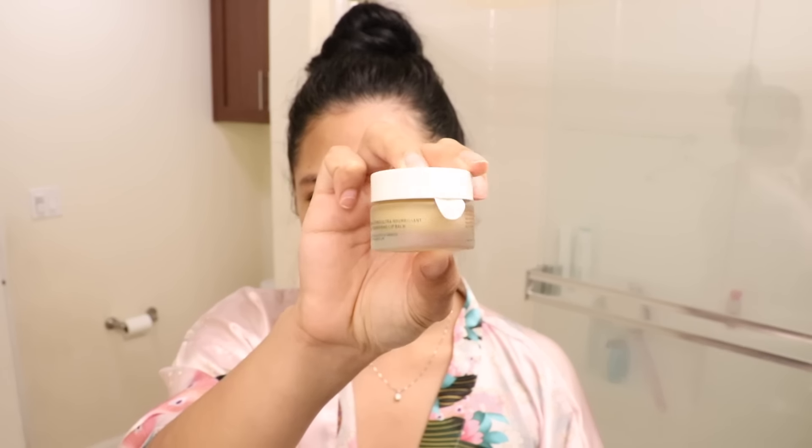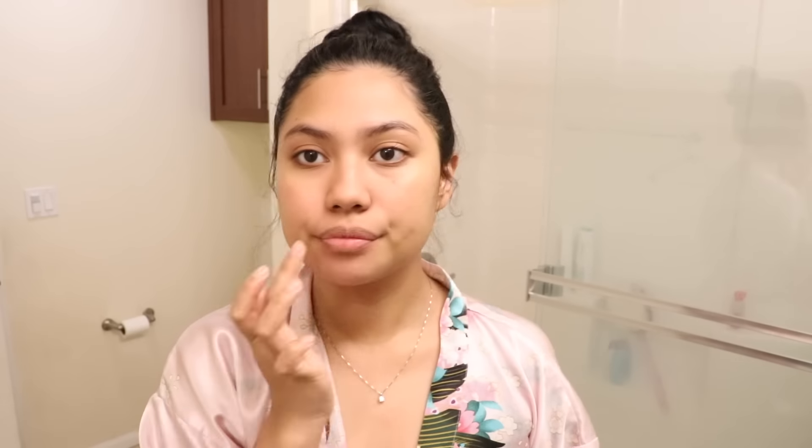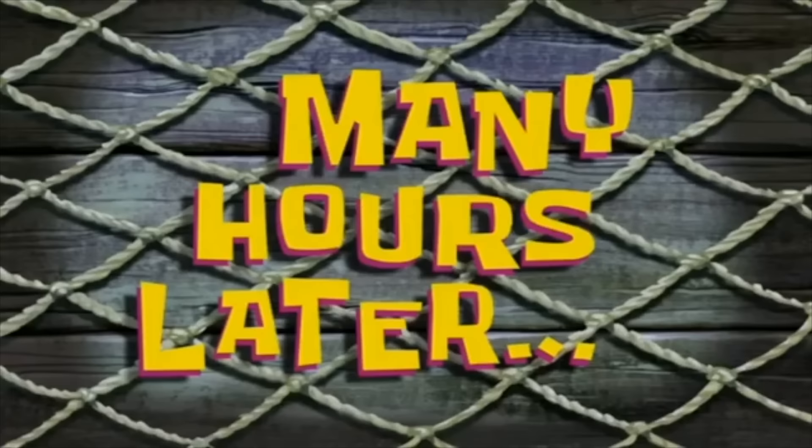Last but not least, I'm putting on this ultra-nourishing lip balm by NUXE. Everything will be linked down below. This was recommended by one of my followers — when I was in Europe, she told me to get this because my lips were so dry, and I've been in love with it ever since. After you scrub off all the moisture from your lips, you have to put the moisture back. It's super nourishing, doesn't smell weird, doesn't have a weird consistency — it just sits on your lips so beautifully. Okay, so now I'm going to go shower and get ready for my day.